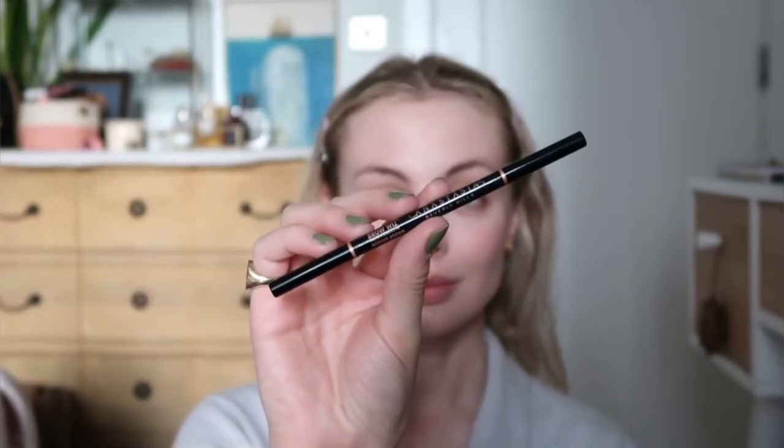To set everything in place I use the Maybelline Fit Me Powder in the shade Translucent, applying it using the Charlotte Tilbury Powder and Sculpt brush. I have combination skin with an oily T-zone so I tend to just set that area. I actually don't set my under eye area every day because the Benefit Concealer kind of self sets.